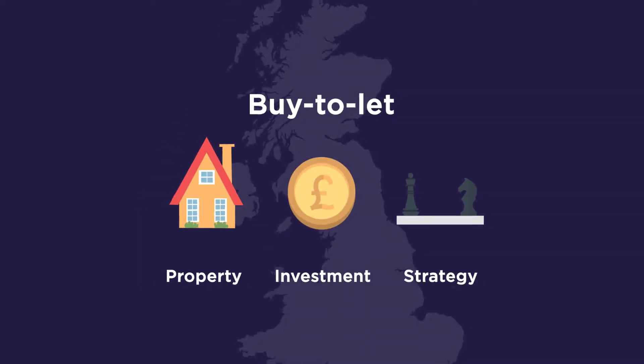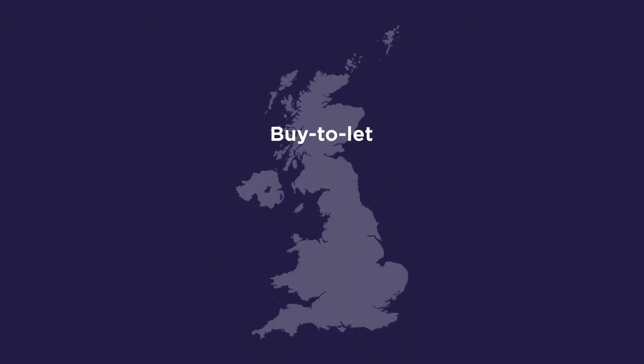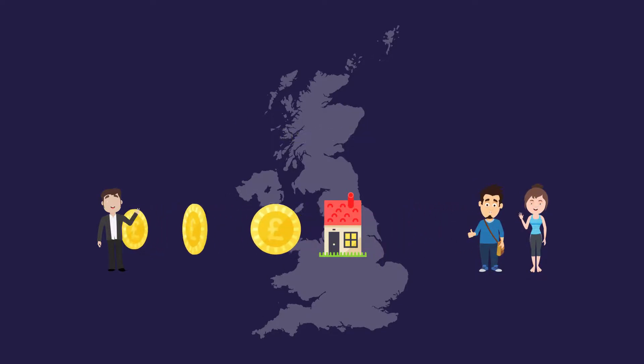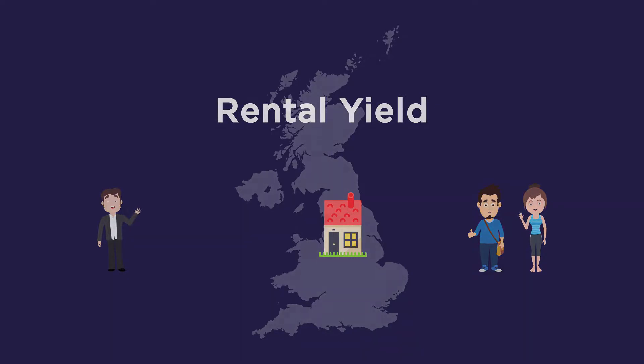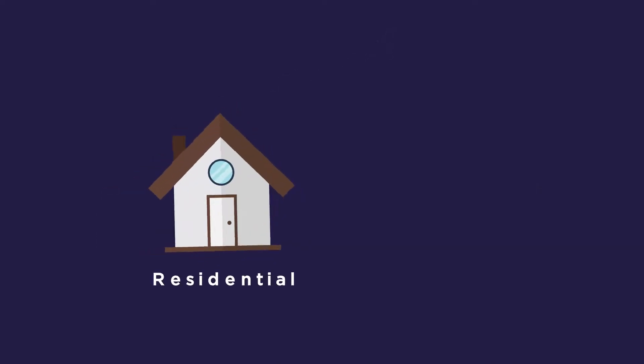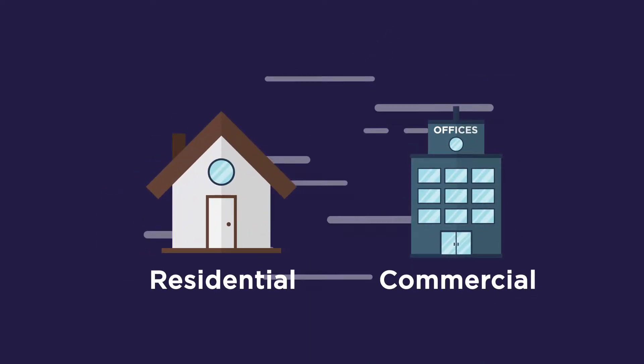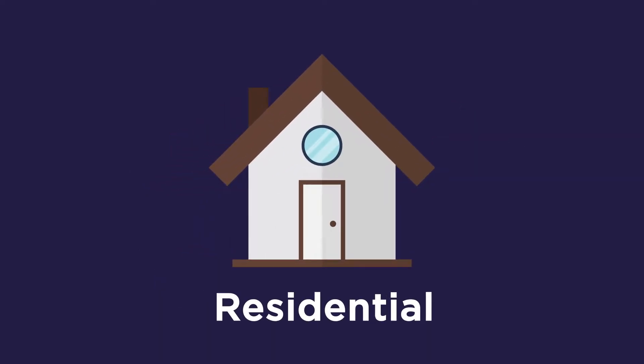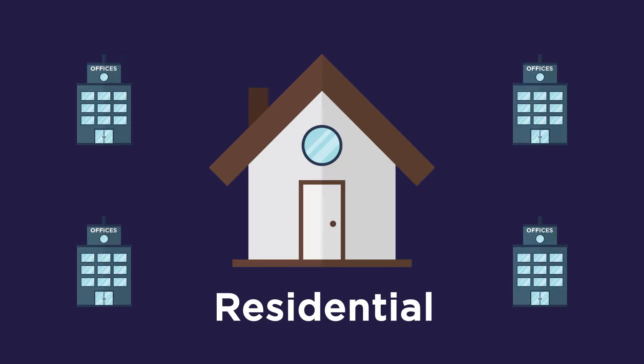Buy-to-let is the most popular type of property investment strategy in the UK. It allows property investors to purchase property specifically to rent to tenants, generating a rental income known as a rental yield. The property can be either residential or commercial with a buy-to-let strategy. Often property investors start with residential and add commercial to their portfolio as they expand.